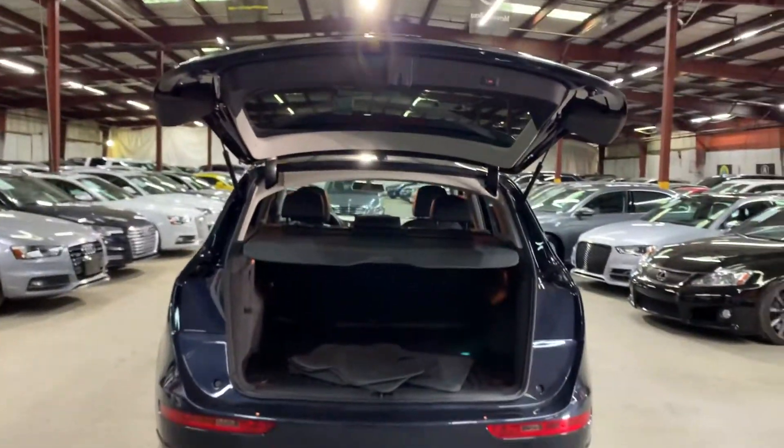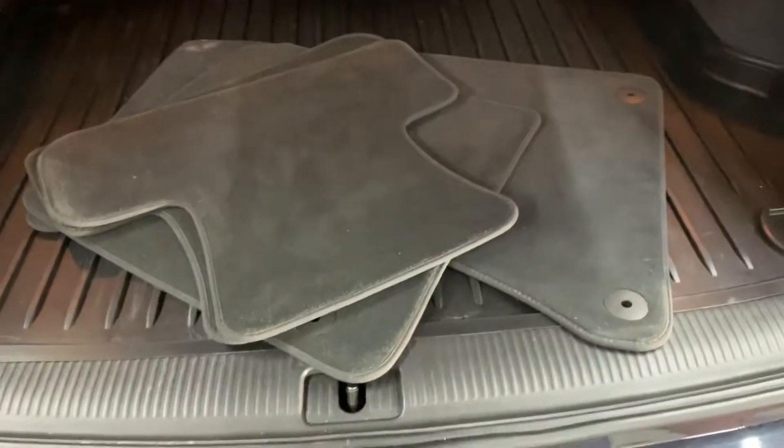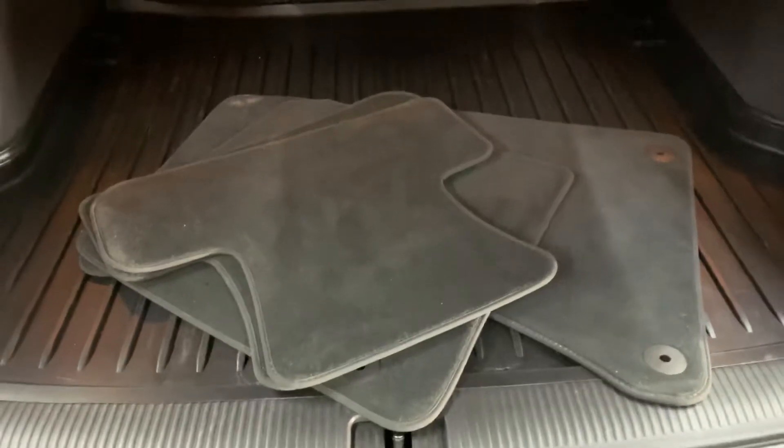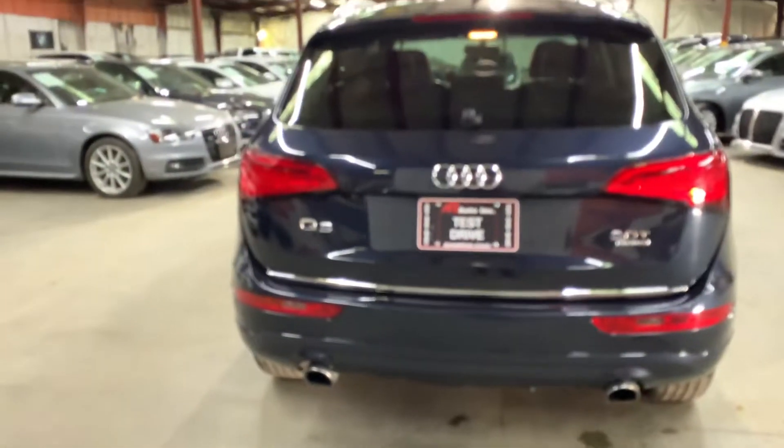Everything is working fine here on this vehicle. Let's go ahead and turn off the lights and turn off the vehicle. We're going to open up the hood and open the lift gate so you can check it out back there. Lift gate is opened. You do have your mats included here. There's some pretty good space back here, and you also have that cargo cover. We're going to go ahead and close the lift gate — it closes right away, pretty smooth.